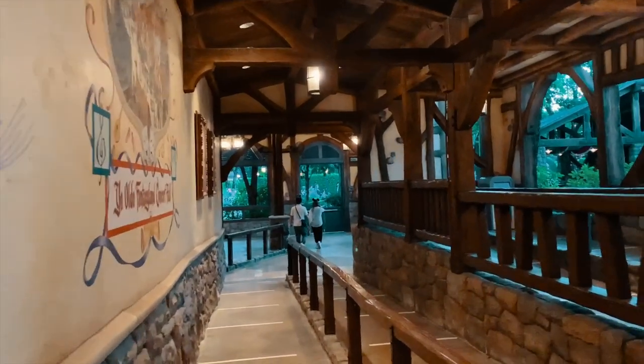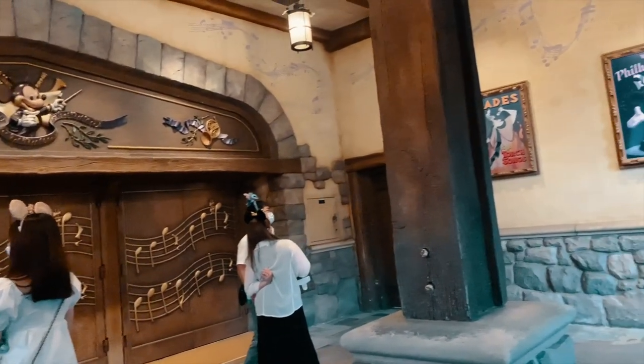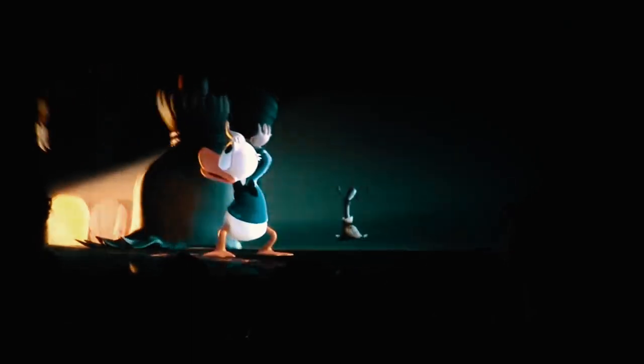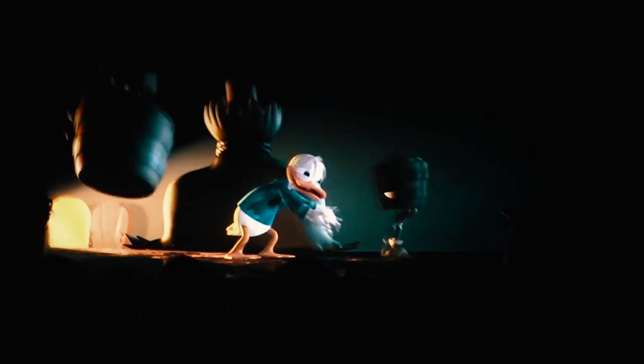Next we moved on to Fantasyland and watched Mickey's PhilharMagic show. It's a 3D concert movie with many effects like splashing water, wind, and smell — really a 4D experience. I've been loving this since I was a kid and I'm glad they've kept it all along. It's absolutely fantastic. 9 out of 10.